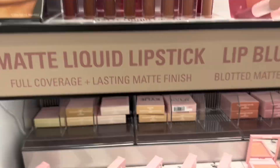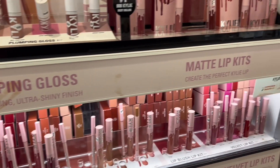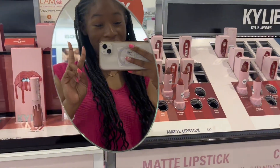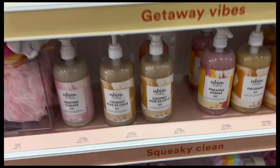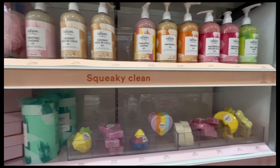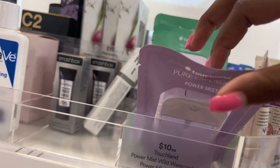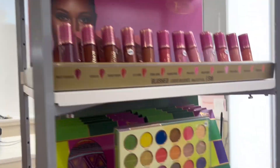Made it to the makeup section — here's Kylie's brand. And here we have lavender aloe, Fenty Beauty, and other hand sanitizer options.